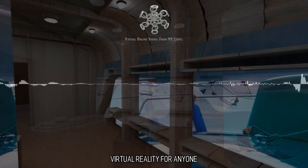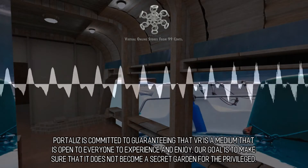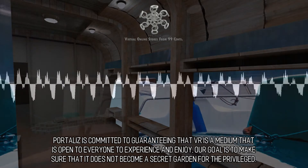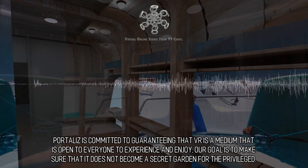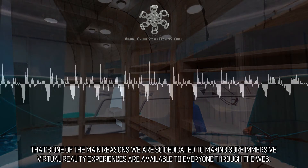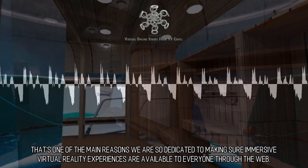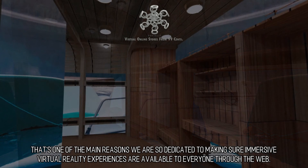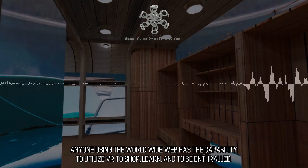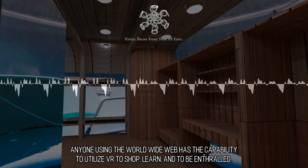Virtual Reality for Anyone: Portalis is committed to guaranteeing that VR is a medium that is open to everyone to experience and enjoy. Our goal is to make sure that it does not become a secret garden for the privileged. That's one of the main reasons we are so dedicated to making sure immersive virtual reality experiences are available to everyone through the web. Anyone using the World Wide Web has the capability to utilize VR to shop, learn, and to be enthralled.